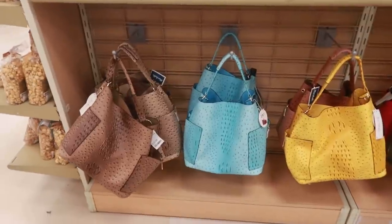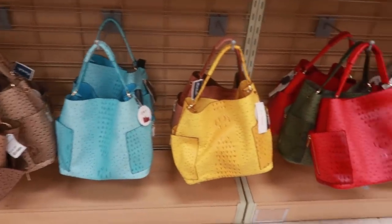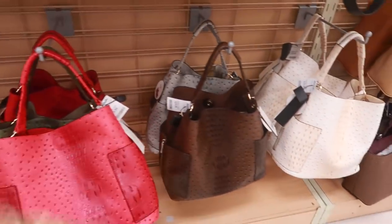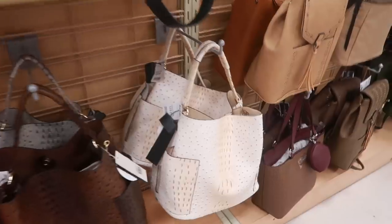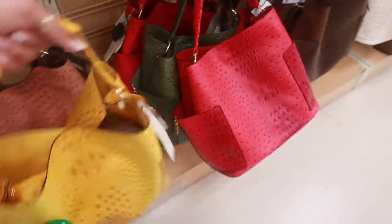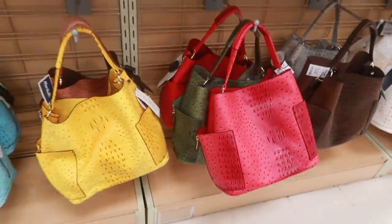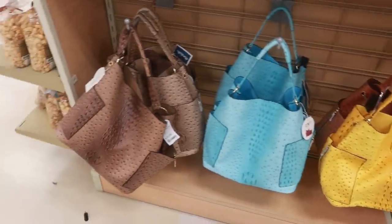Ooh, look at these bags. Perfect for spring and they are only $20. They have all of these colors. They even have like a chocolate brown and this cream color. Do like that yellow one. But what do I always tell you guys? I don't need no more bags.